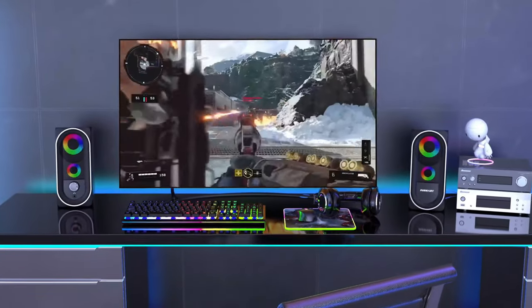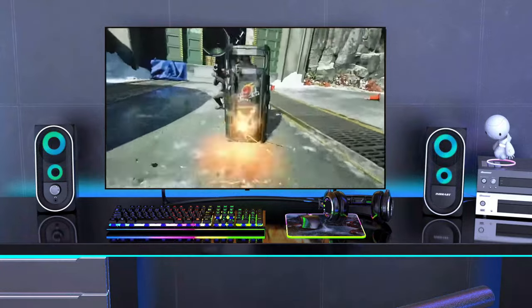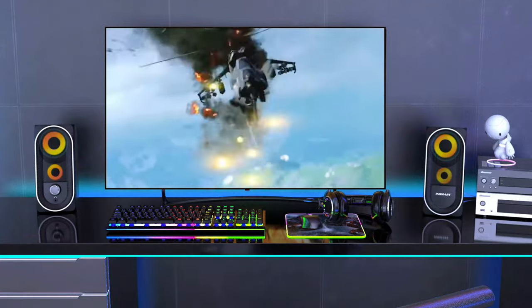Whether you're gaming, watching movies, or listening to music, computer speakers are an essential accessory for enhancing your audio experience on a computer.